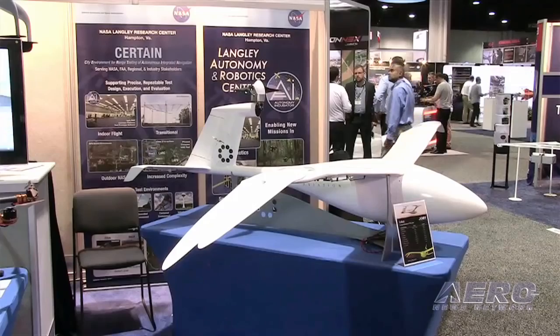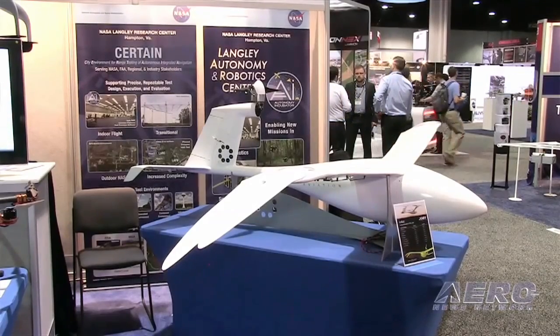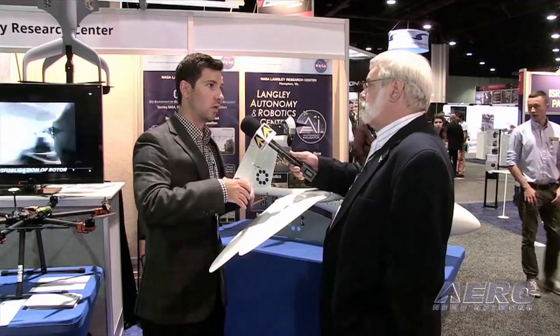So where does an idea like this come from? At the beginning of this program, we were asked to have the highest endurance aircraft that we could produce. At a larger scale — what's in front of you is a 55-pound scale — it was envisioned to have a 275-pound embodiment, and it would need an endurance of 24 hours. We believe that this aircraft at a 22-foot span can do that.